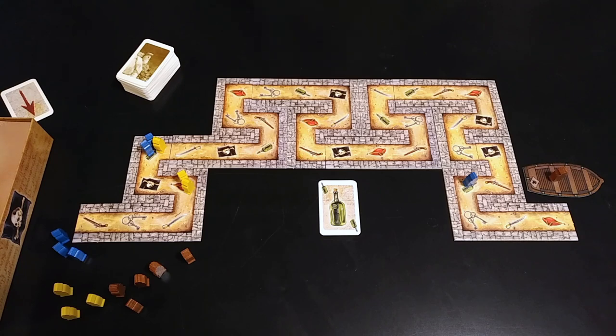You keep doing that in clockwise order until one player gets all six of their pirate pawns onto the boat, and that player wins. That's it — you're ready to play the standard version of Cartagena.